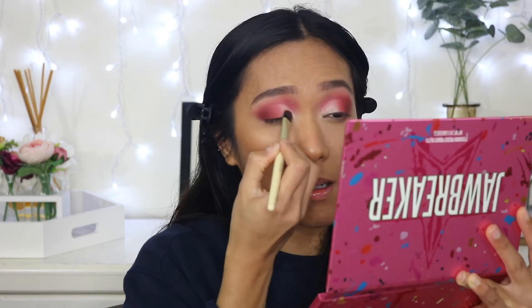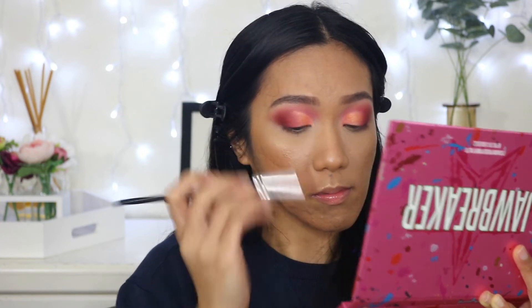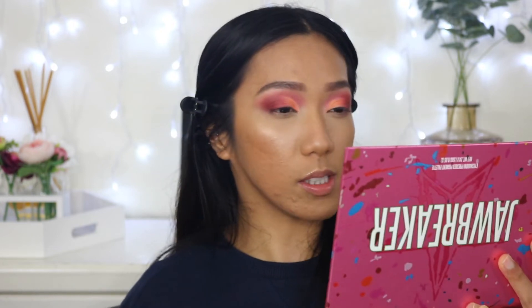I'm so excited for this — we are going to use the shade Orange Juice, which is this shade right here. Wow, that is so vibrant! Then I'm going to go back to Suck. I'm obsessed with this look!